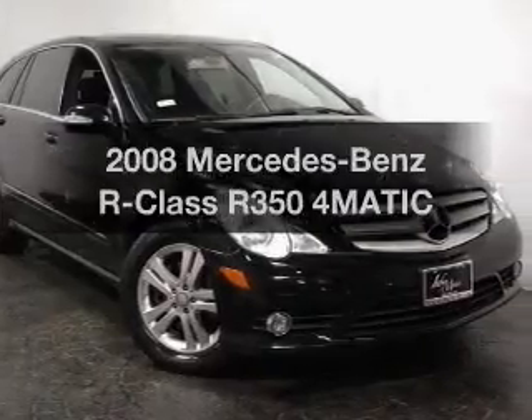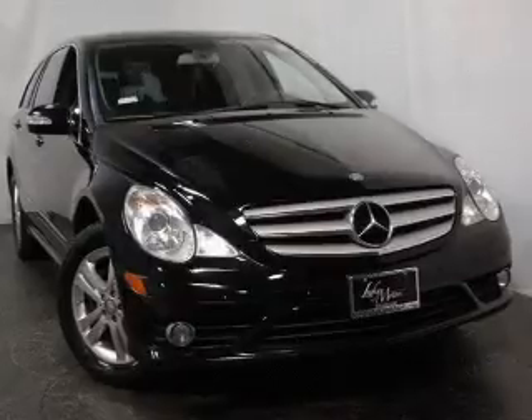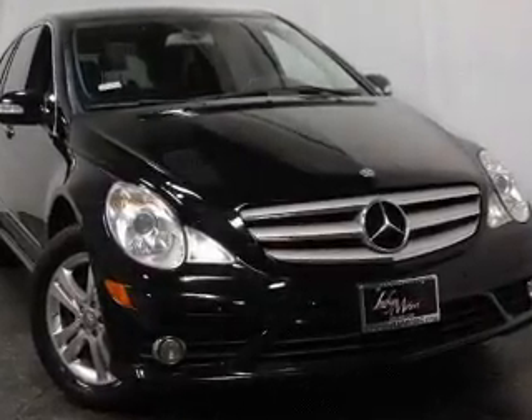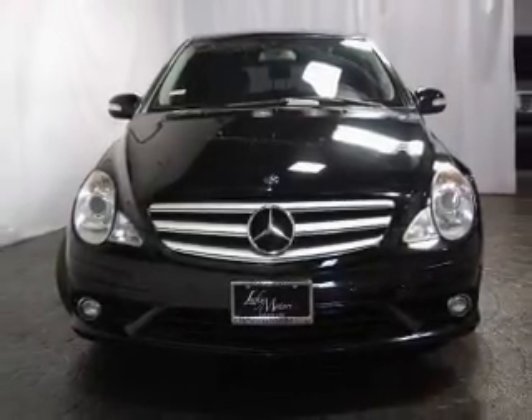Get noticed in this 2008 Mercedes-Benz R-Class. If you're looking for a first-rate auto, this one could be yours today. With a reliable six-cylinder engine that responds smoothly to its automatic transmission, premium wheels lend a distinctive appearance.